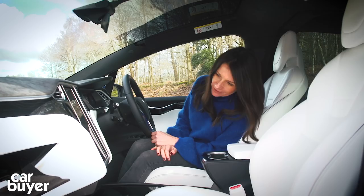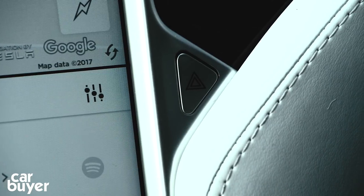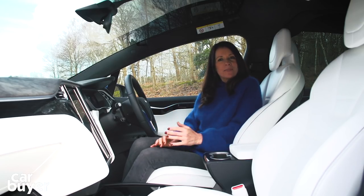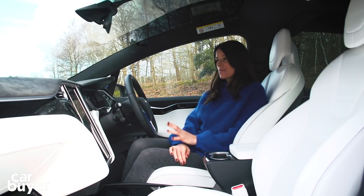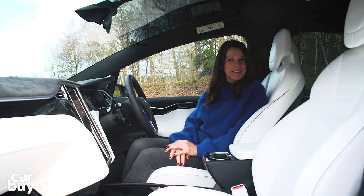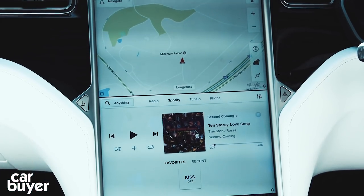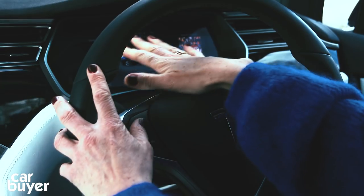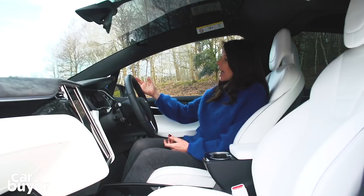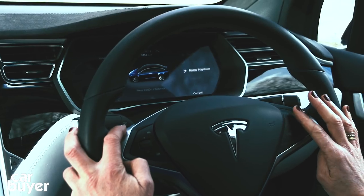One button opens the glovebox, and the other is the hazard warning lights. It's going to seem strange, not to mention a little bit daunting the first time you sit in here, because in Tesla's brave new world it's all about the tech. Everything is operated from this central control panel, and when you're on the move, what you need to know is displayed in front of you on the Audi TT cockpit-style screen, and it's controlled from the steering wheel.